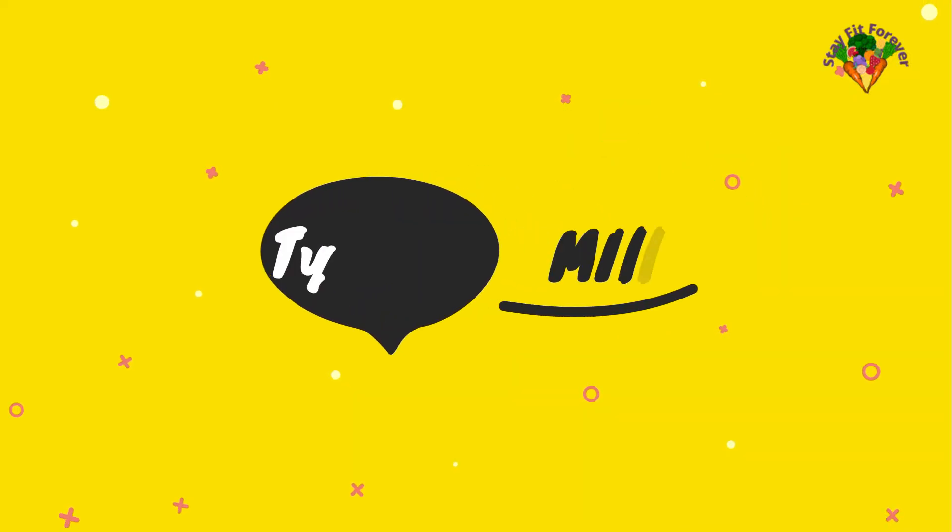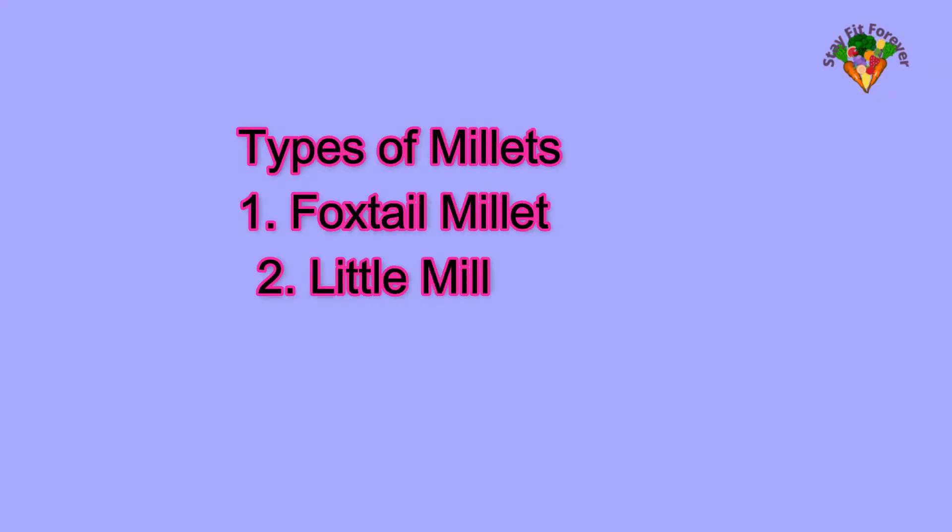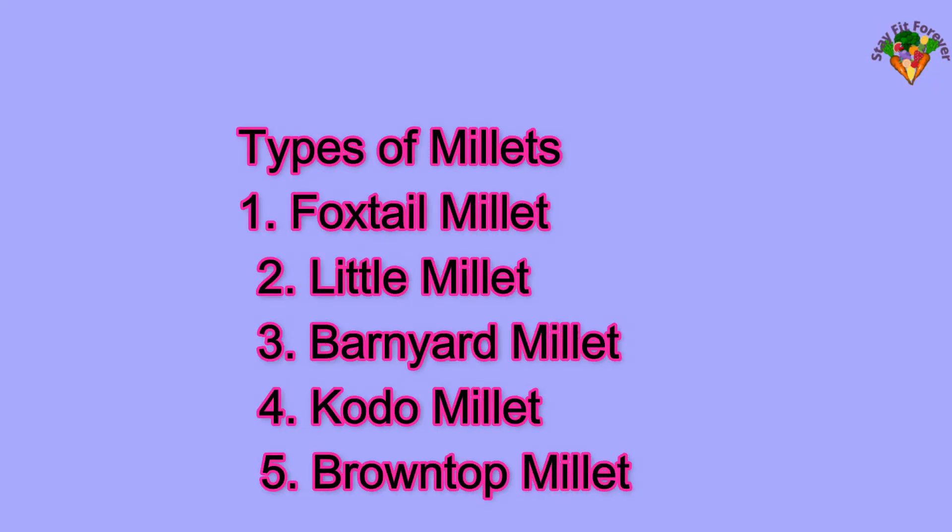Types of Sridhania millets and their nutritional values. There are five types of Sridhania millets: foxtail millet, little millet, barnyard millet, kodo millet, and brown top millet.